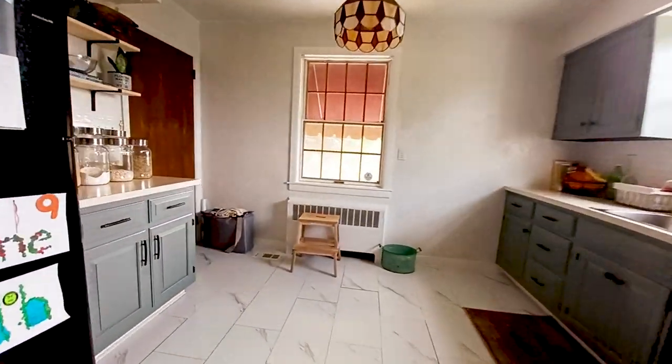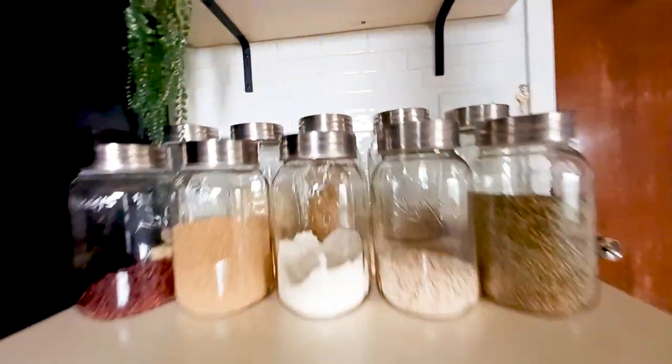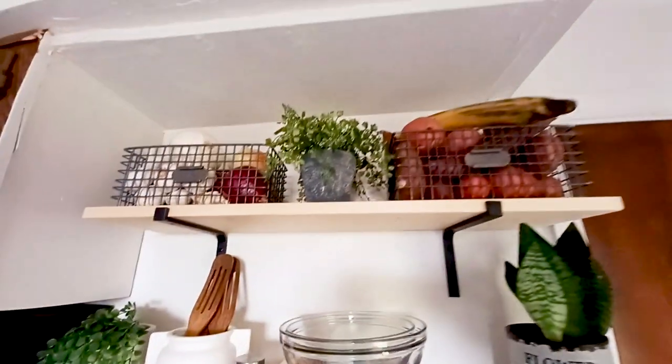Just in case you didn't watch the whole video, here is a quick version of my kitchen tour. I hope you guys enjoyed this video — if you did, please go ahead and give me a thumbs up. And don't forget to subscribe for more to come. I'll see you guys in my next video.